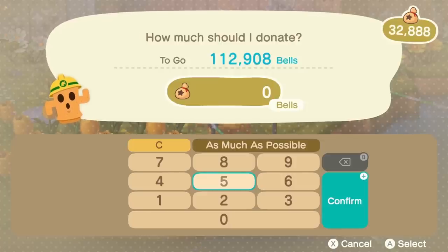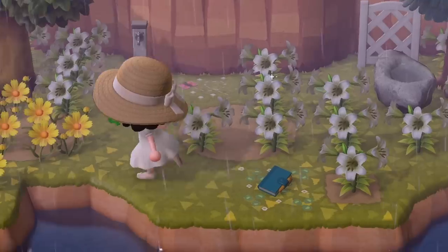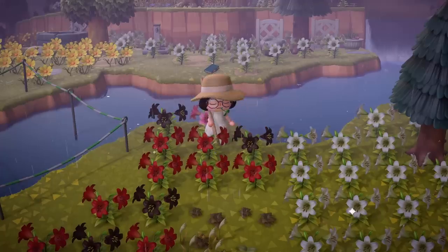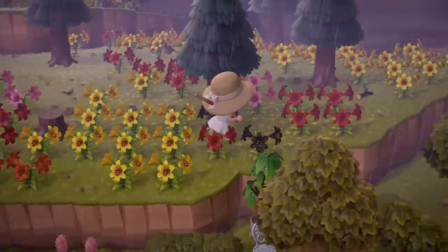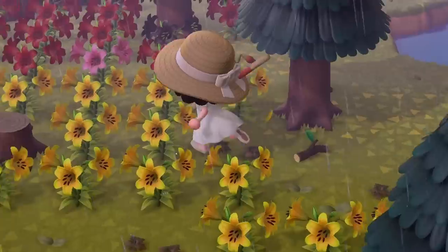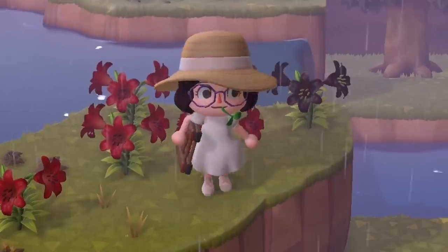I don't think I put any bells in whatsoever, so I'll put in 20k right now. And although Quack did come and help me yesterday with flowers, there's still a lot. That's a problem — this is a problem for future Raven. Oh my goodness, it just gets worse and worse. This is so bad. That's an issue.